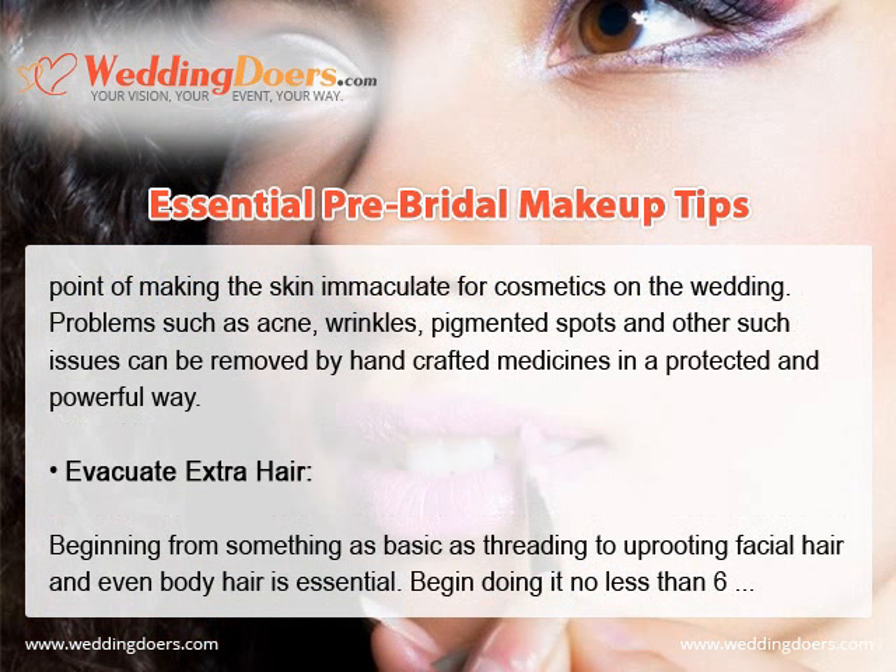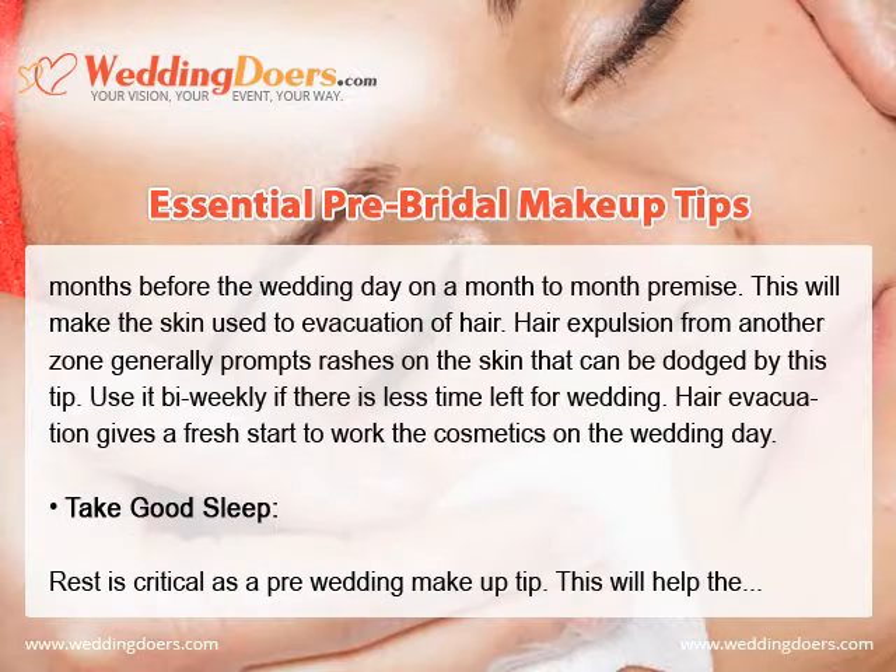Remove extra hair. Beginning from threading to removing facial hair and even body hair is essential. Start doing it at least 6 months before the wedding day on a monthly basis so the skin gets used to hair removal. Hair removal from a new area can cause rashes, which can be avoided this way. Use a bi-weekly schedule if there is less time left for the wedding, as hair removal gives a fresh surface to apply cosmetics on the wedding day.